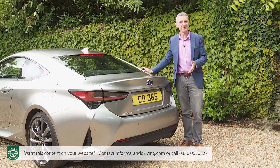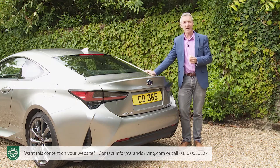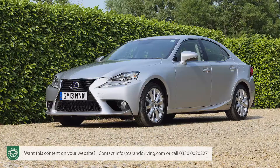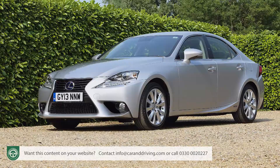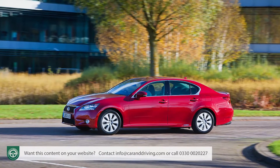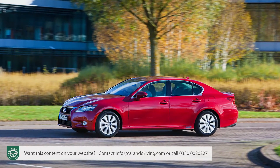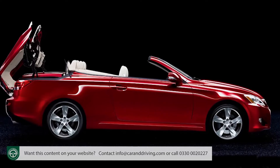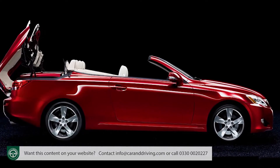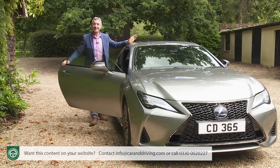But what about the stuff that you can't see? Much of it is drawn from older parts of the Lexus brand engineering catalogue — rear architecture from the 2013-era Mark III version of the compact IS saloon, a front structure from the 2011-era Mark IV version of the old full executive class GS model, and the floor plan from the 2008-era ISC convertible. Time to take a seat inside.